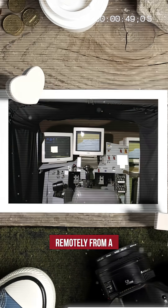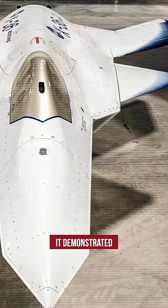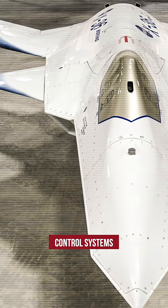The X-36 was flown remotely from a ground-based virtual cockpit. Over 31 flights, it demonstrated smooth and successful operation, proving the effectiveness of its control systems.